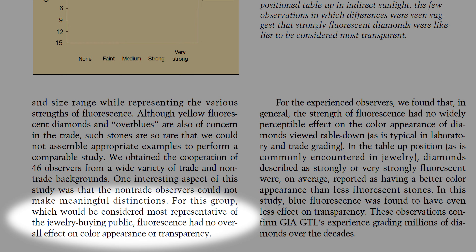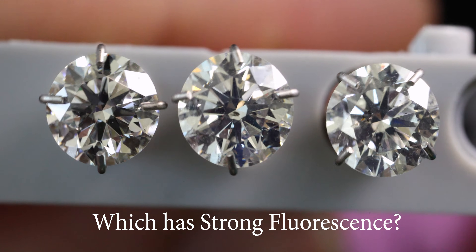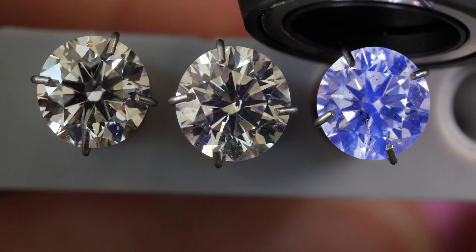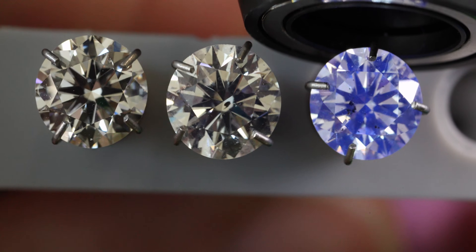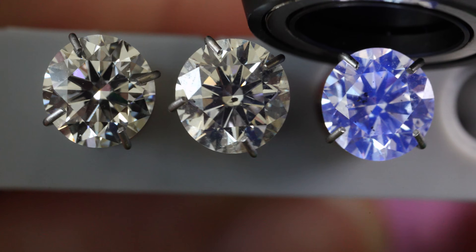A study done by GIA, which is the gold standard in diamond grading labs, shows that diamond fluorescence is not perceived by the general public at all. Nobody looking at a diamond with fluorescence can tell the difference from a diamond without it in regular light. They also took experienced observers who look at diamonds every day, and even they couldn't tell the difference.